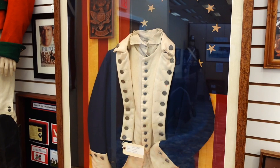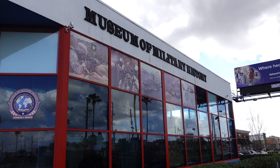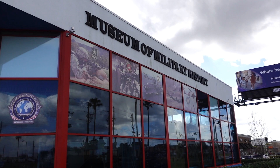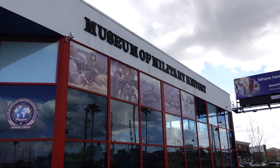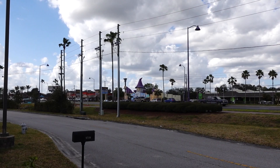We had the surround sound going — needless to say the house was thumping. I was blown away watching everything in what was high definition at the time. Well, that museum was pretty interesting. Definitely check this out if you're a history buff or looking for something off the cuff to do here on Highway 192 in Kissimmee — not related to theme parks. We came, we saw, we took care of business at the Museum of Military History.